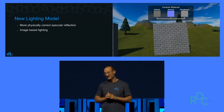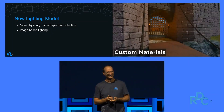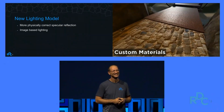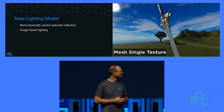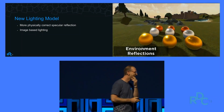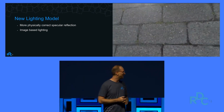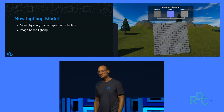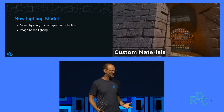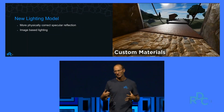So what has our rendering team been working on? We're building a new fundamental material model. We're using something called PBR, Physically Based Rendering. This is an industry standard that's been emerging, and it just makes everything look better. It also makes it much easier to build really cool custom materials.